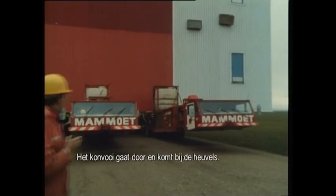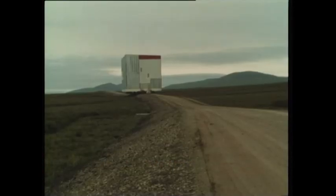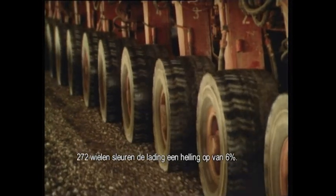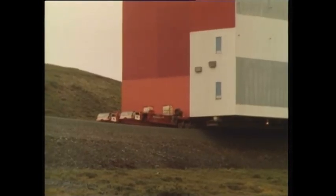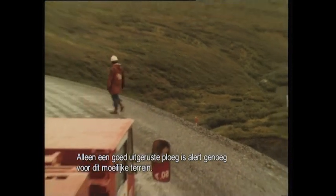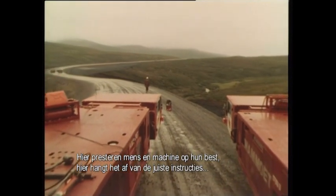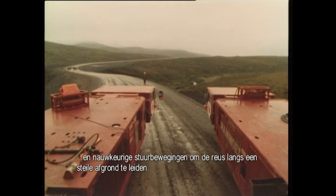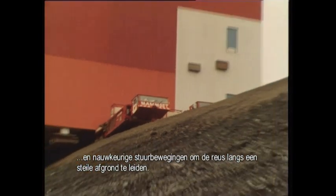The convoy moves on and is nearing the hills. Two hundred and seventy-two wheels drag the load up the slopes — gradients of up to six percent have to be negotiated. Only a well-rested crew is sufficiently alert for this kind of terrain. Here, man and machine have to perform at their best. Everything depends on the right instructions and accurate steering in order to pilot the Colossus safely past the sheer drops.